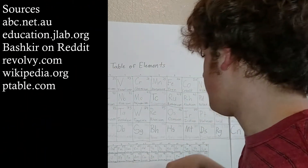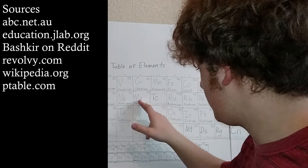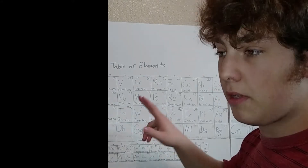And if you take a look — technetium, molybdenum... I cannot say molybdenum. Molybdenum. Molybdenum.